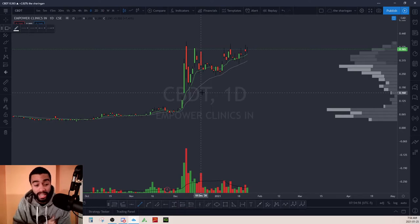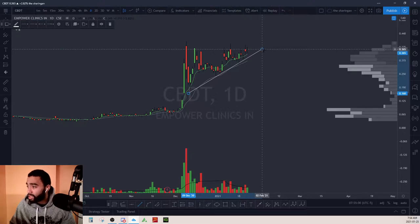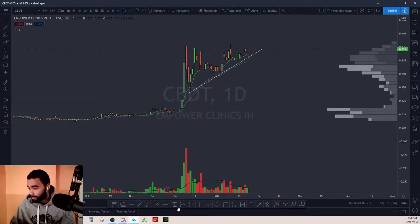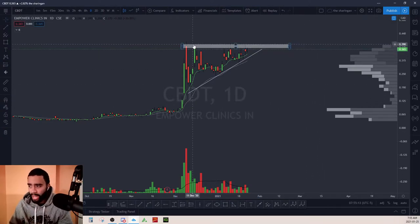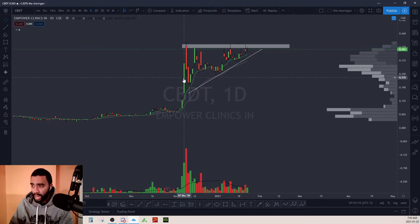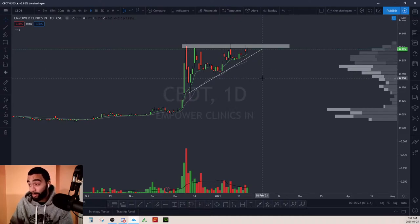Empower Clinics — it's a Canadian penny stock currently at around 36 cents. I like the looks of it because we have a solid triangle with a supply zone up here. Each and every time price has gotten up to this level there's been a rejection, but what I like is that there are higher lows being made up into this rejection. This is a nice setup — I really like this setup a lot.